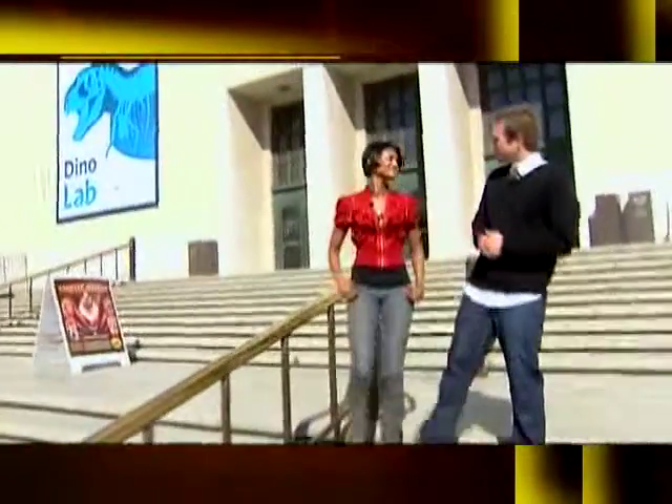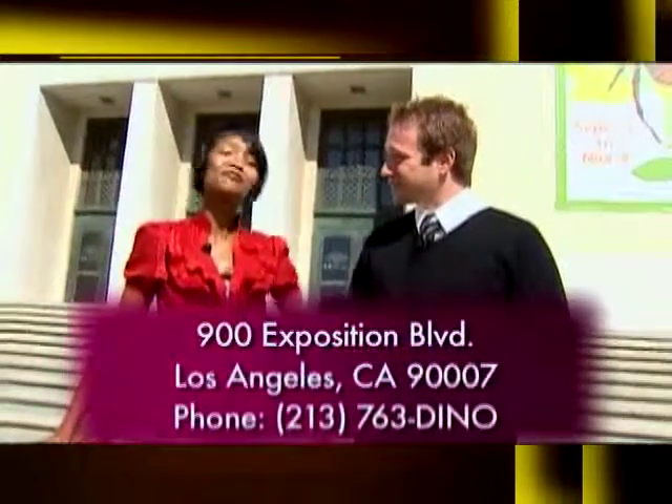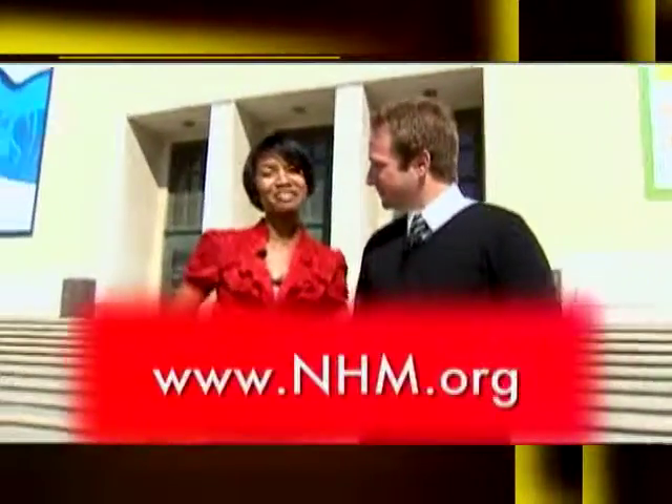We've finished our visit here to the museum. I had a really good time — some really cool, interesting things inside. I learned a lot. I learned a ton. And unfortunately it is time for us to go. We hope you'll tune in next time to ArtZone for another wonderful Los Angeles County gem.